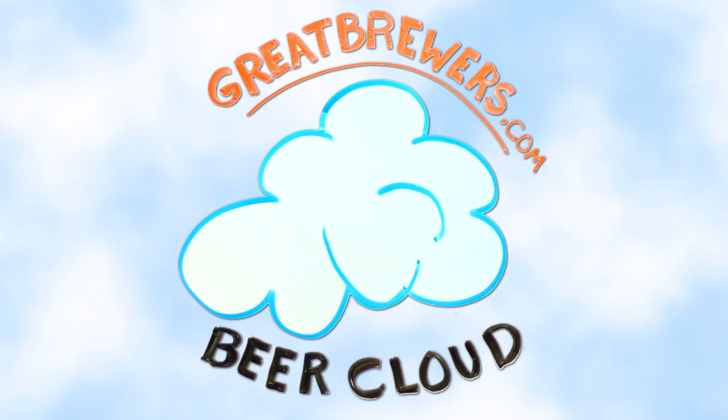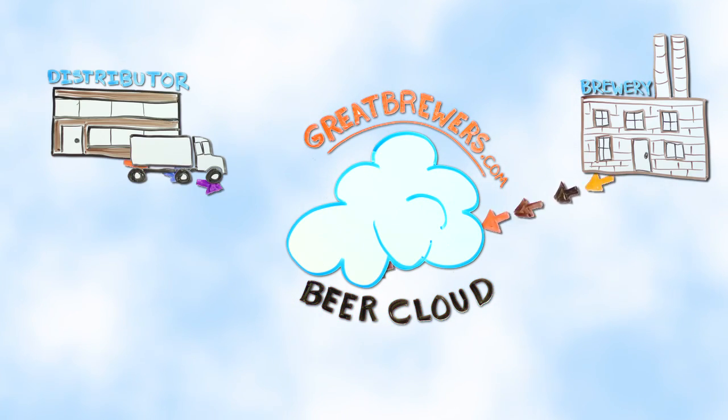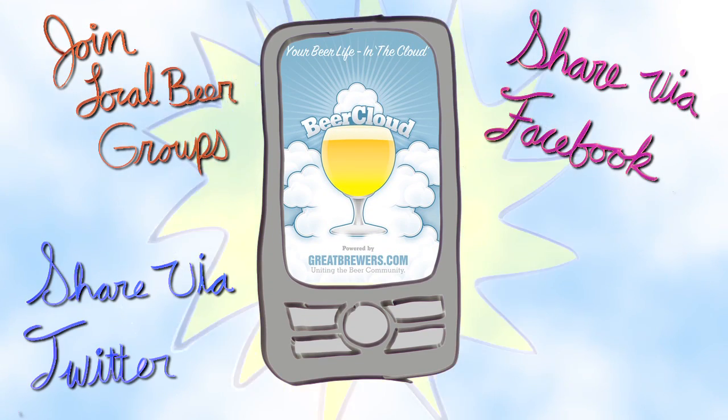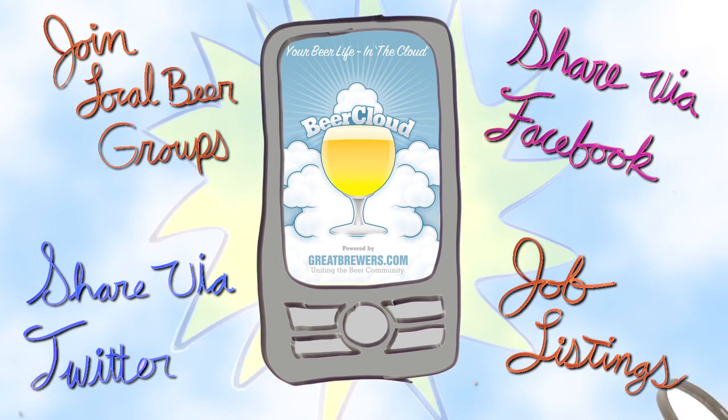Greatbrewers information comes directly from the world's leading craft and specialty brewers and wholesalers, so John always has the most accurate, up-to-date beer information and event listings right at his fingertips.